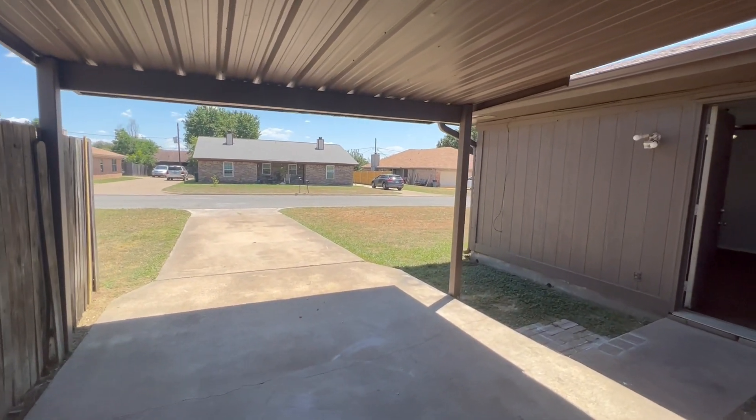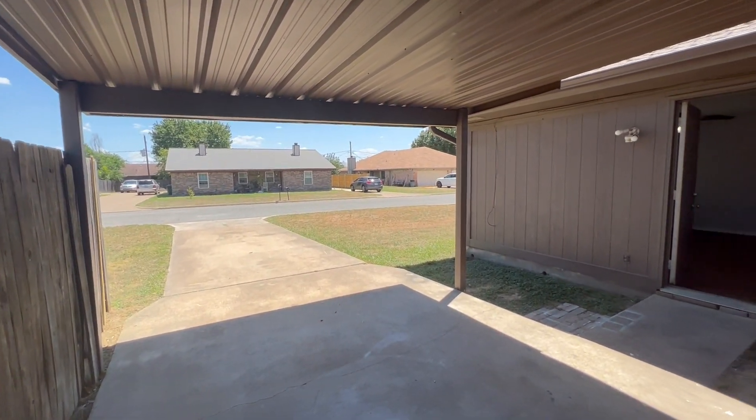And that is 6600 Central Avenue here in North Richland Hills.